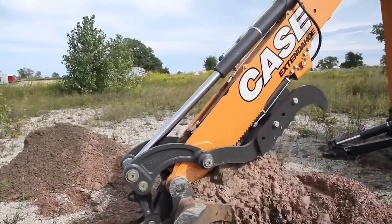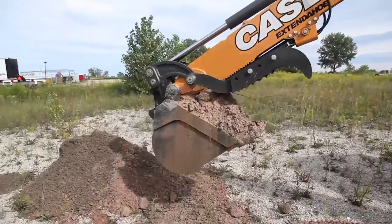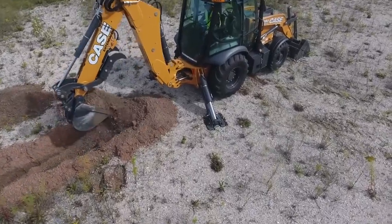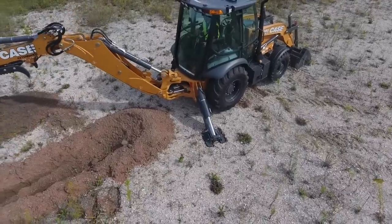Power boost is a great feature for digging through tough ground and soil conditions such as hard clay, rocky conditions, or even frost. It's also great for digging through tree roots or other situations that require extra hydraulic power and increased breakout forces of your bucket.